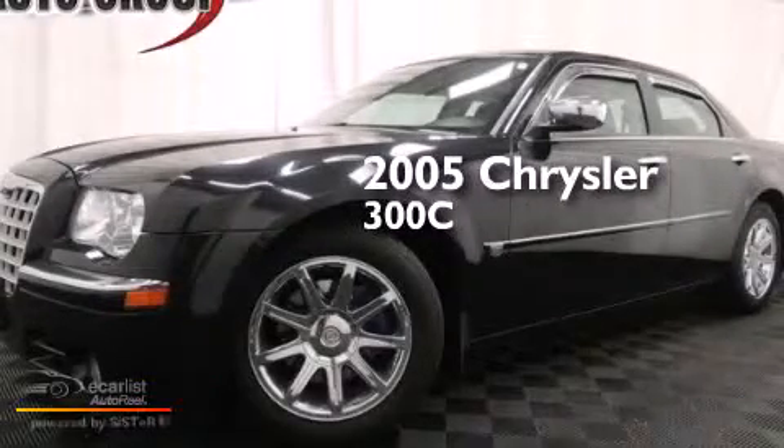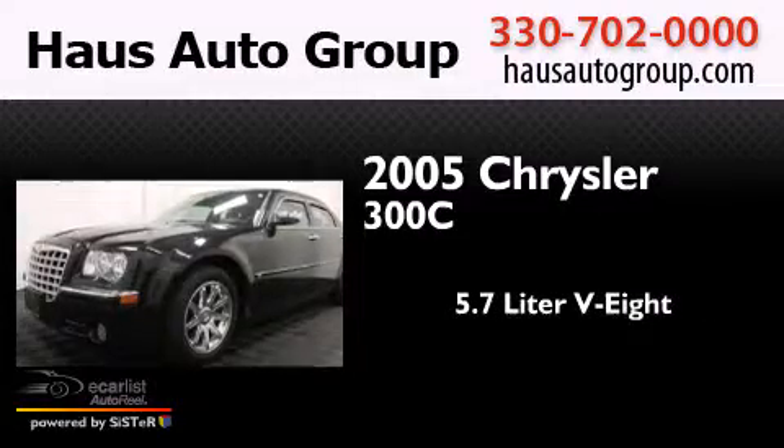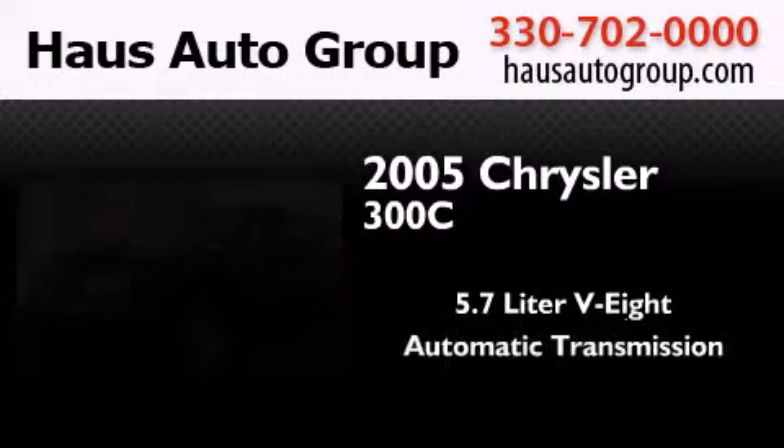This is a 2005 Chrysler 300C. It features a 5.7-liter 8-cylinder engine and an automatic transmission.